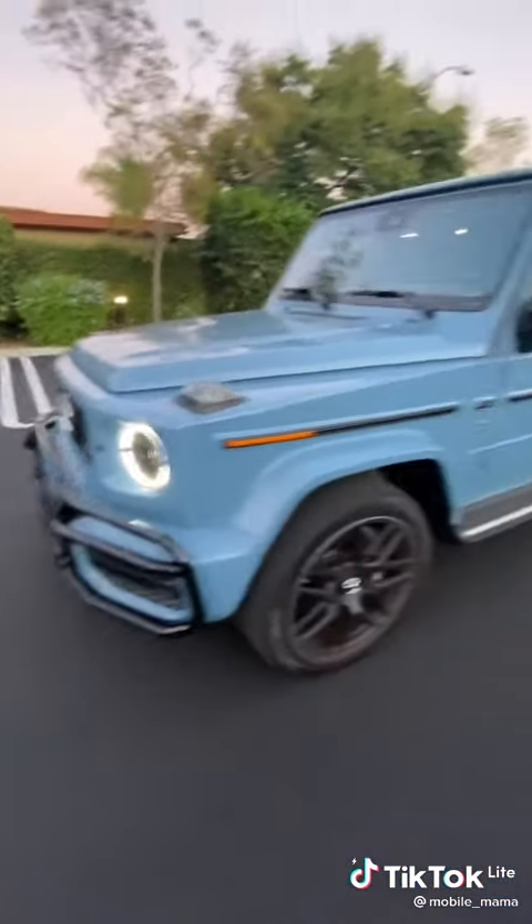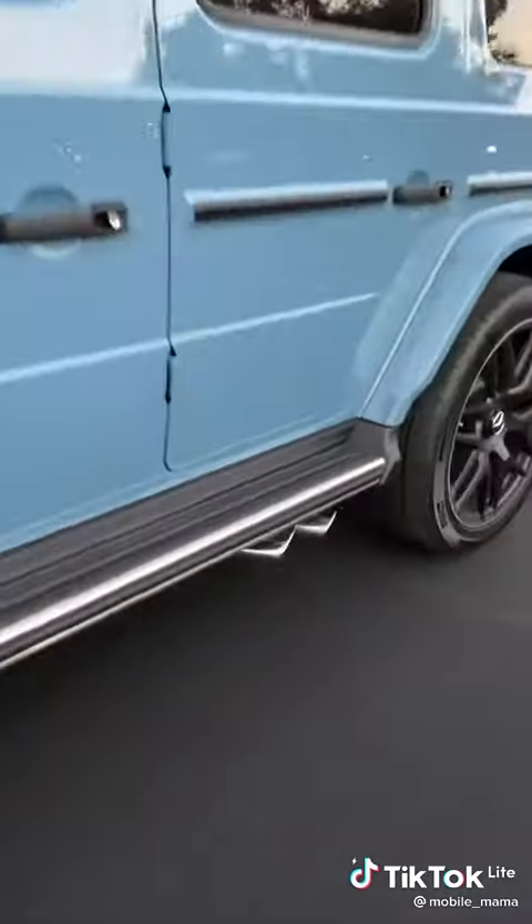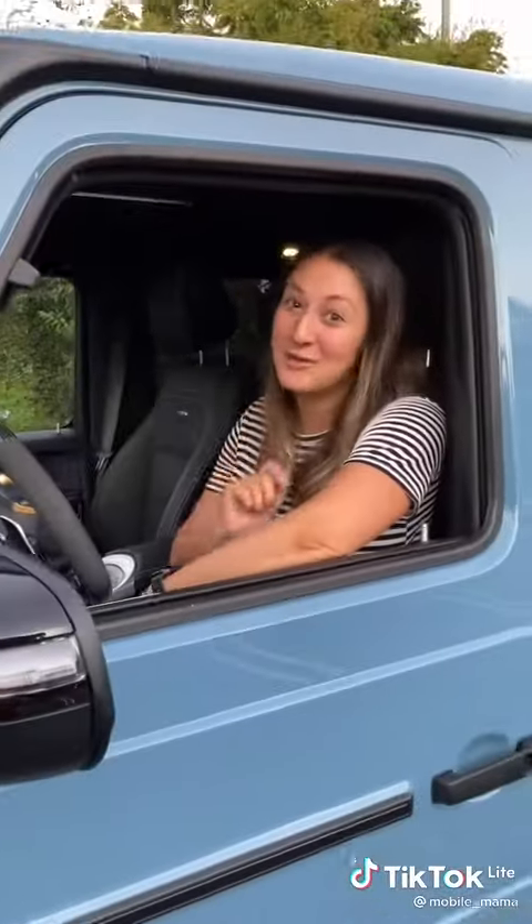So it's not the first thing you think of for a family car, but with this look and this sound, you can make it work.